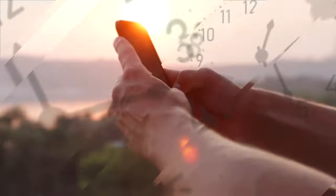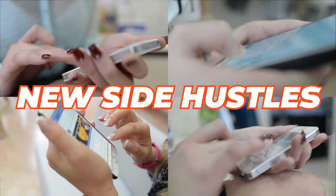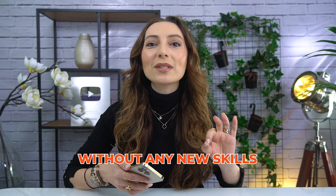On average, people around the globe spend around three and a half hours on their phones every single day. And most of the time, that's for calls, texts and endless scrolling. But you are smarter than that — you understand that time is money. And that is why today I really want to share with you these new side hustles that you can do from your phone and make several hundreds of dollars per day, without requiring any new skills beyond those you already have, even if you think you have no skills. Anybody can do these.